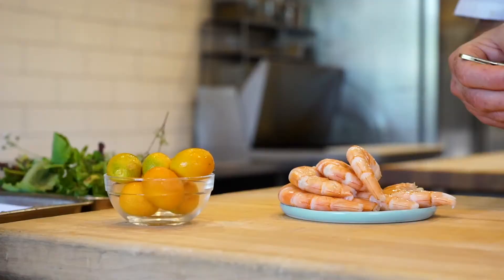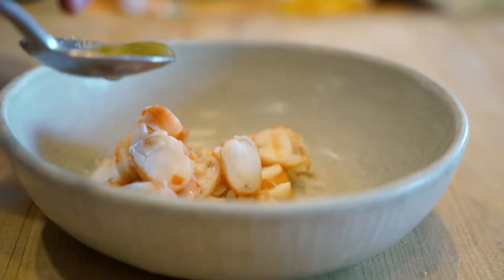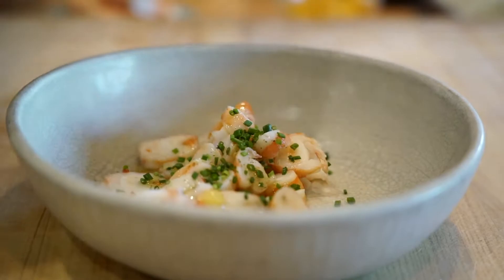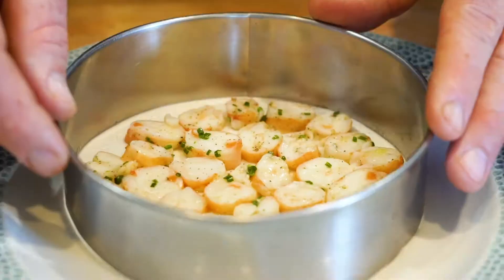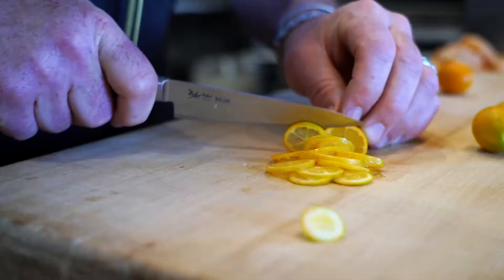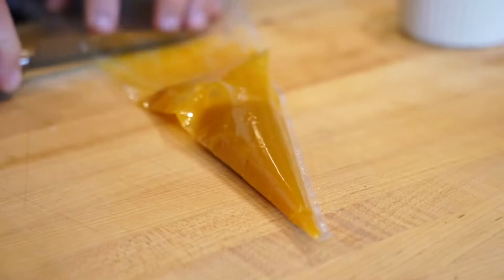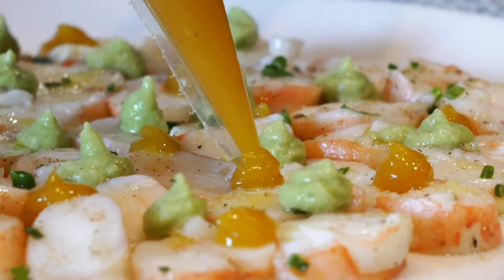This is a dish of local prawns that have been cooked slowly. They're marinated with a little bit of kumquat oil and orange juice. We also have a kumquat jam, which is fresh kumquats that have been cooked slowly with a little bit of salt and sugar, then pureed, strained, and cooled down.